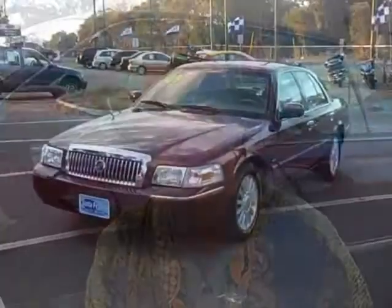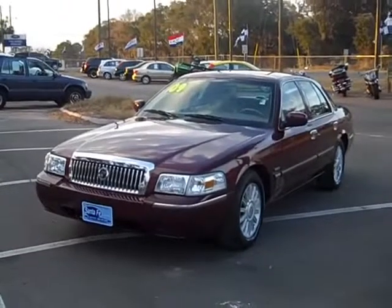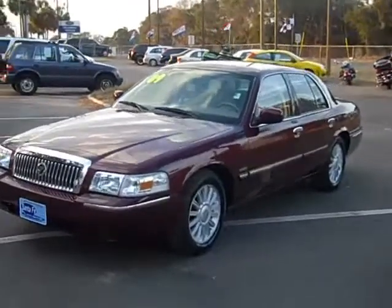Hi, this is Randy with Santa Fe Ford. We have a 2009 Mercury Grand Marquis. It's got a lot of neat features and we're going to take a closer look. We'll take a quick walk around the outside and then get inside and take a look in there too. If you want to see the rest of our inventory, you can go online at santafeford.com.